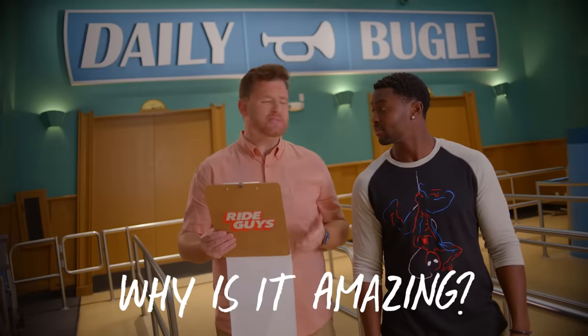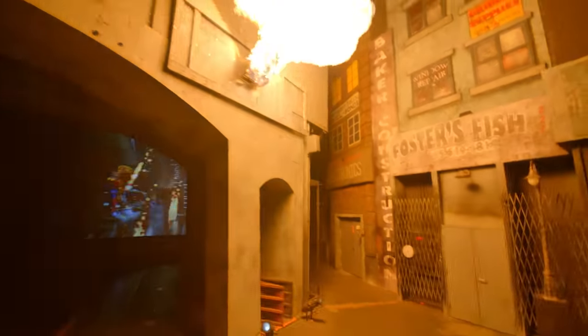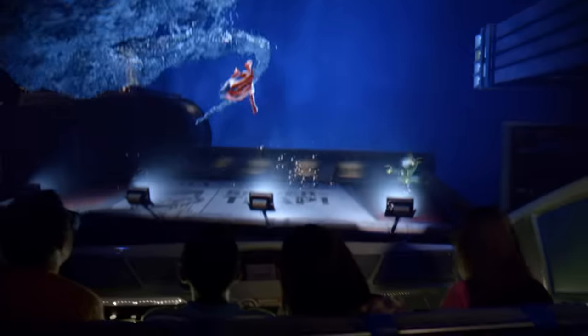Why is it called Amazing? Well what else would you call an attraction that combines a dark ride with practical sets, effects, 3D motion simulation, and some of your favorite characters from the comic?